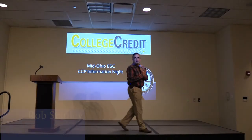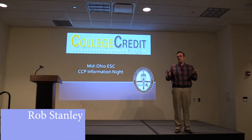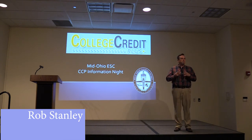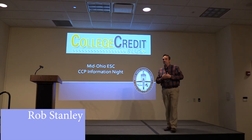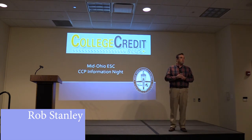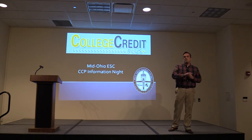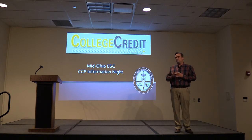My name is Rob Stanley and I'm the Director of Dual Enrollment at Mount Vernon Nazarene University. We have been participating in dual enrollment since 1989, when the state started talking about high school students attending universities. Until about four years ago, we primarily offered classes on campus only, but now we offer online courses as well, made with CCP students in mind.